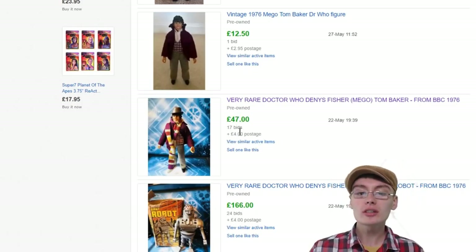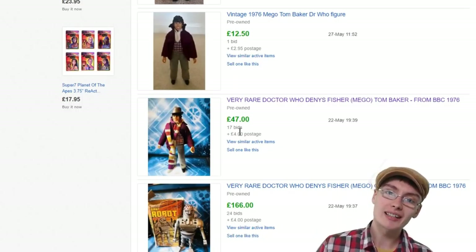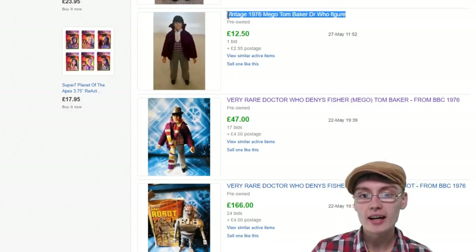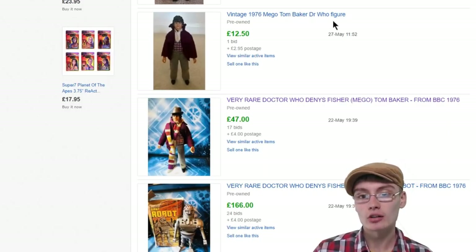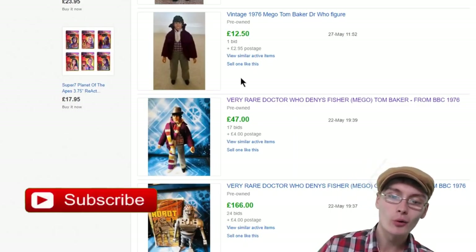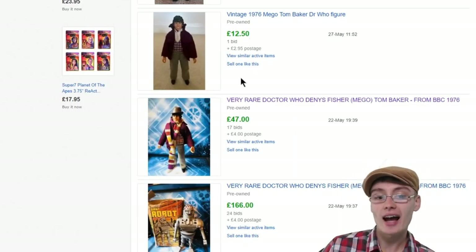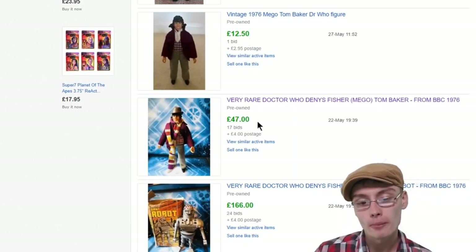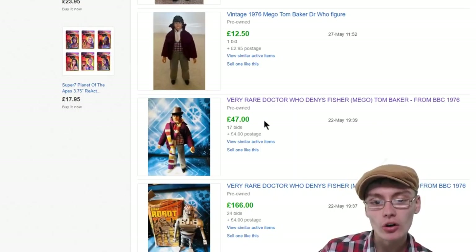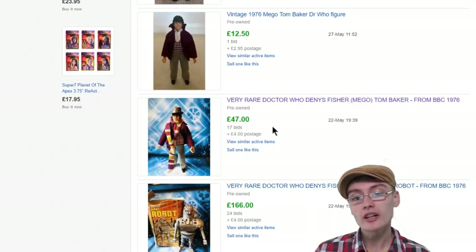So obviously when you're looking for this figure, make sure it has the accessories, because that's really going to bump it up in price. You can see above it here — vintage 1976 Mego Tom Baker Doctor Who figure without the scarf and the hat only got $12.50 on bids. So you can kind of see that hat and that scarf give it a bit more appeal because that's his trademark look. Pretty cool figure.